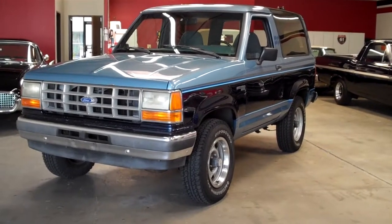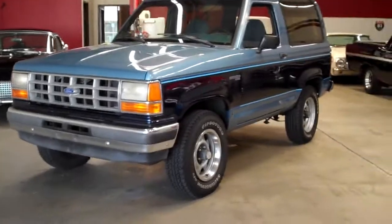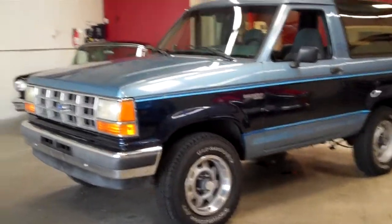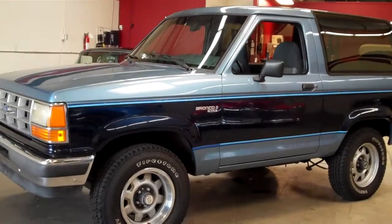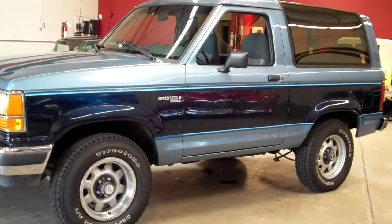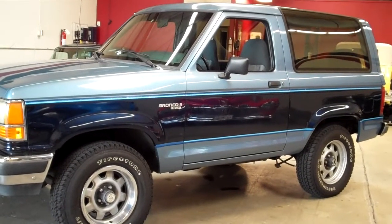A 1990 Ford Bronco II XLT. The odometer reads just over 21,000 miles, but most likely has 121,000 because it is a 5-digit readout. The paint is in very good shape, and it has the original pin striping on the vehicle.